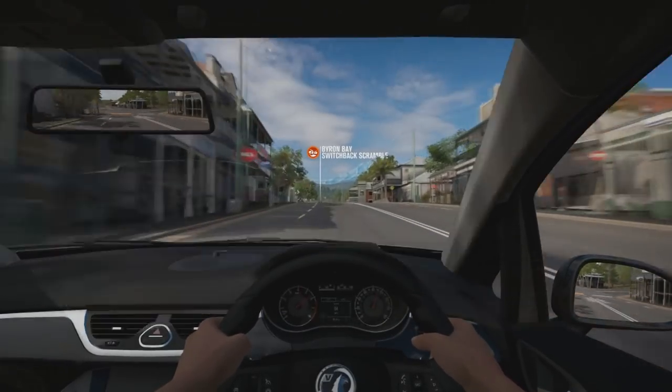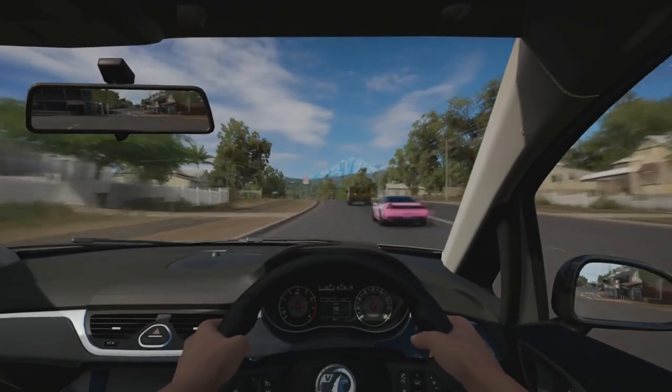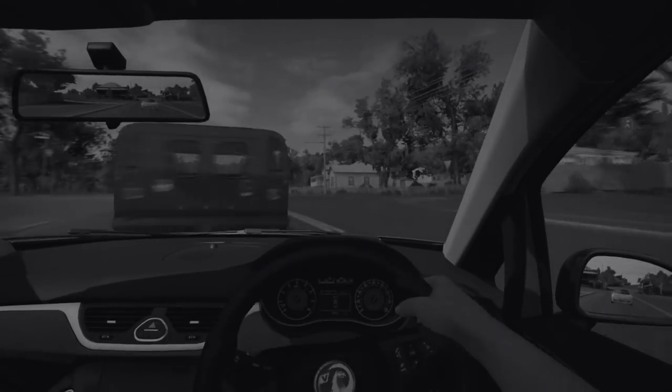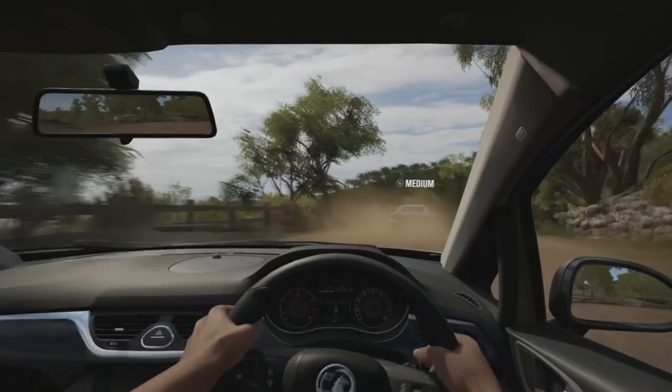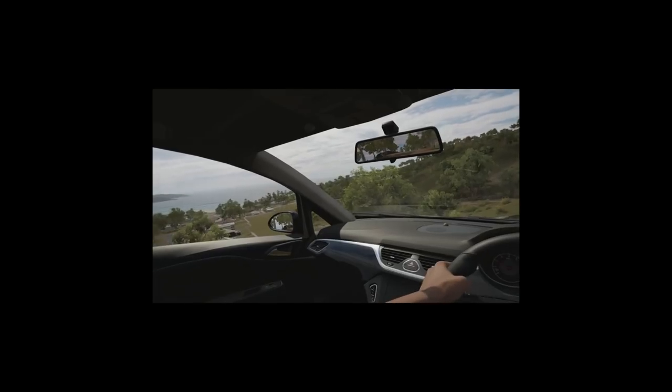Boys, we are gonna go to some viewing point which is on a dirt road, so it will look quite cool. Guys, we are nearly here — well, we are pretty much here, and now we are here. We are just here really.